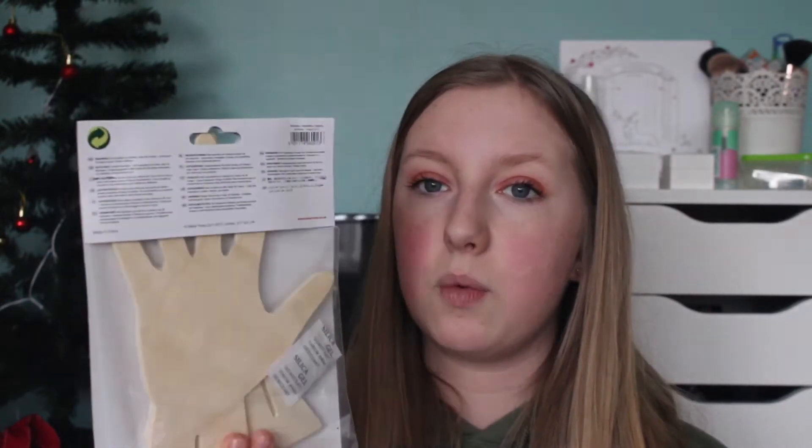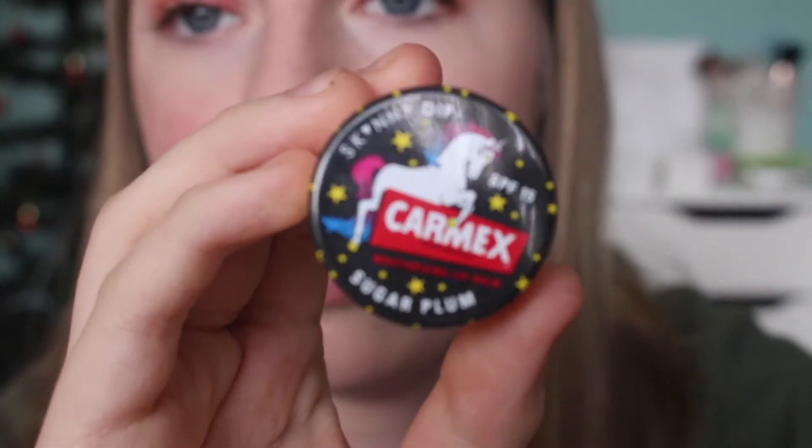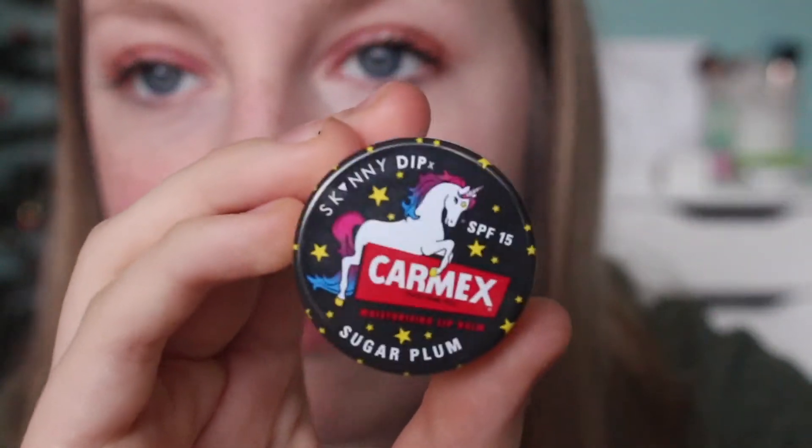They got me this thing which is like a wooden hand and you put your jewellery on it and decorate it - it's pretty cool. Then, oh my god I'm so excited about this - they got me the Carmex x Skinny Dip Sugar Plum Lip Balm. Look at the packaging - it's sugar plum flavour and it smells so good.